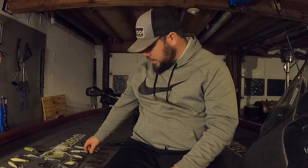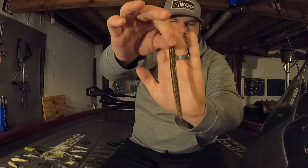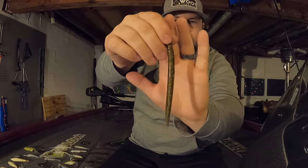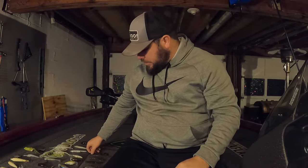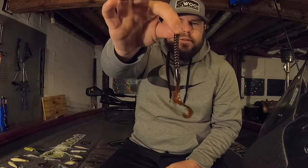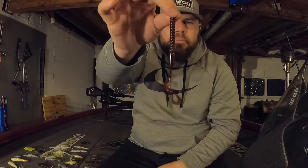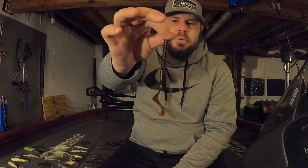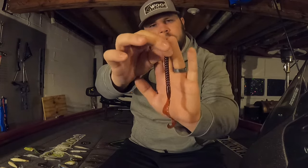Transitioning to worms — with stick baits I tend to Texas rig these, though you could Neko rig, Wacky rig, or put them on a shaky head. The stick bait I would go with is a Yum Dinger in the ghillie suit color — basically a green pumpkin base with some blue and gold or copper flake. For curly tail worms, I like throwing them in the summertime especially, and my pick is the Berkley Power Worm in pumpkin seed color, seven inch. Can't go wrong with that color in clear or slightly stained water.